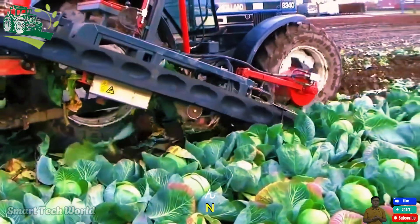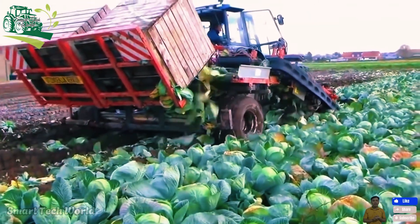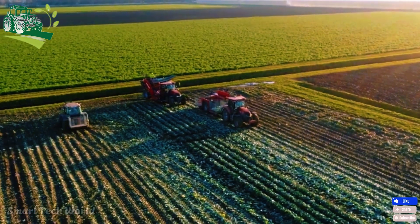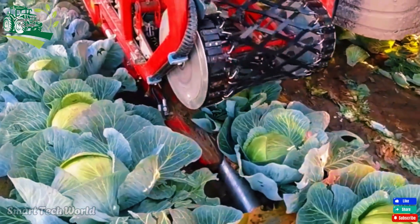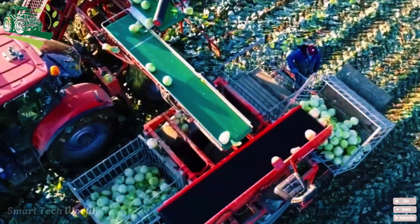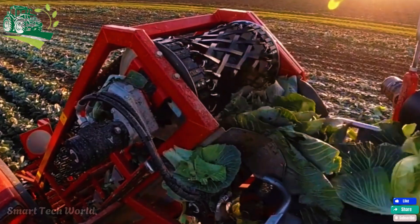Careful care continues with regular watering, pruning, and pest management. After 70 to 120 days, depending on the variety and weather, the cabbage will reach maturity and be ready for harvest — a crucial stage that determines the quality of the crop.